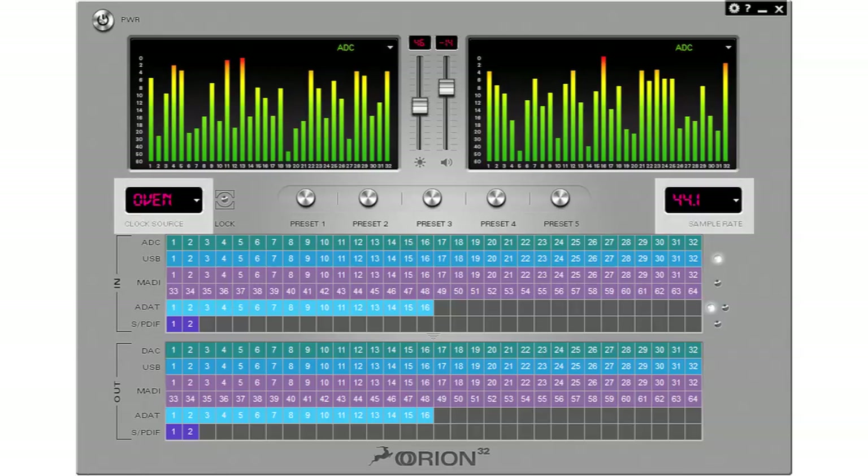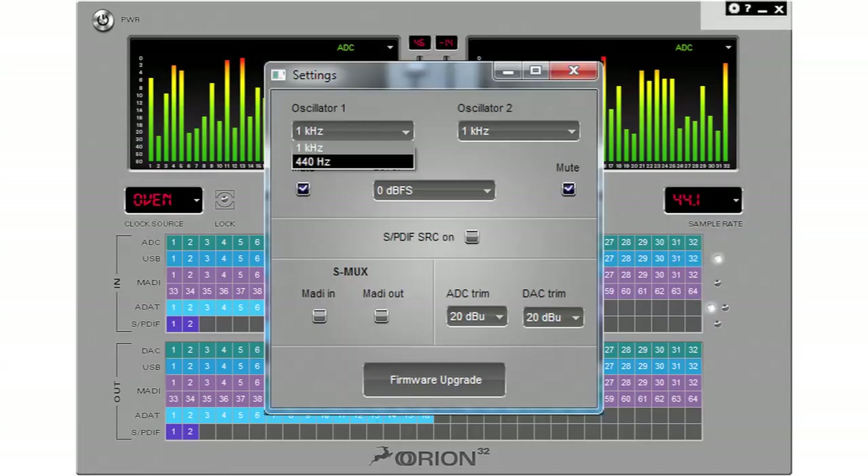Two drop-down menus on either side of the control panel allow for the selecting of clock source and sample rate for the Orion. Clicking on the settings gear icon will open the settings window.